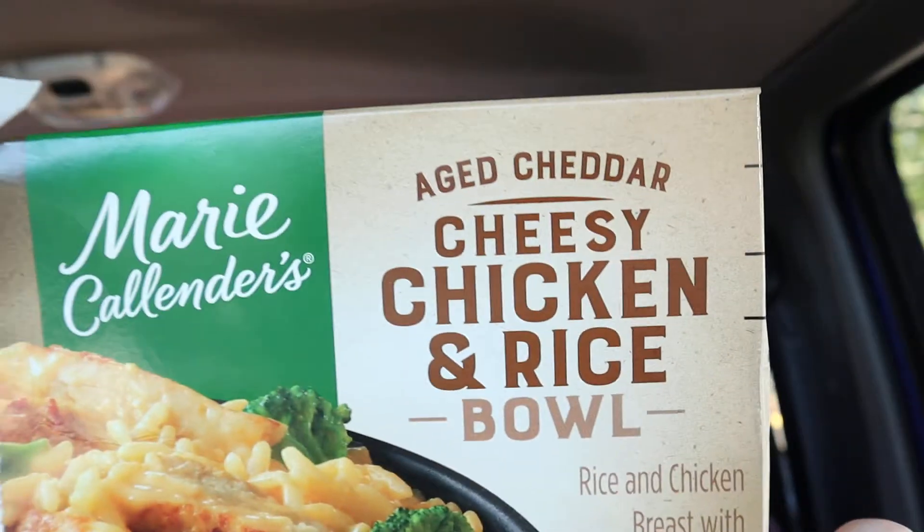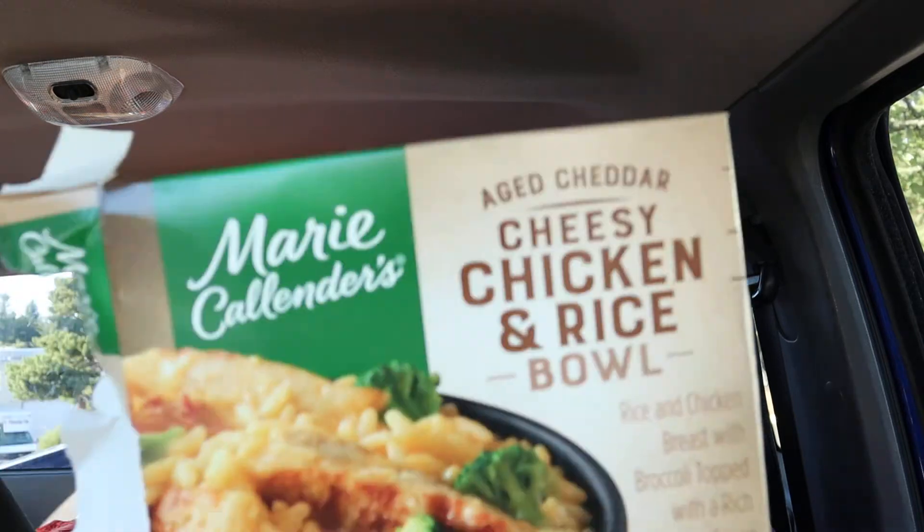You know what it is — it's Marie Callender's. Aged cheddar cheesy chicken and rice bowl. Chicken rice and chicken breast with broccoli, topped with rich cheese sauce. You know, Marie Callender's.